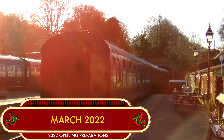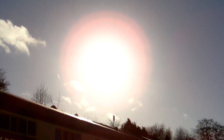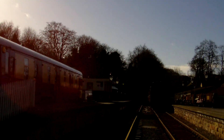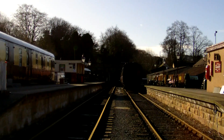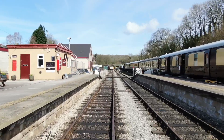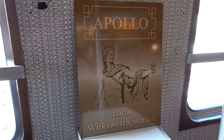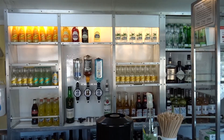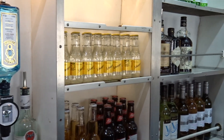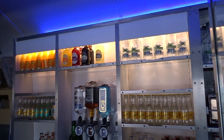It's March and spring has definitely sprung at the Ecclesbourne Valley Railway, but there's no time for sunbathing — there's still plenty of work to do before the opening of the 2022 season in a couple of weeks' time. More work has been done to the Apollo; it's had a good spring clean and the bar is fully stocked, ready for its first customers. Sam's even installed some colour-changing lights, just in case he fancies a disco.